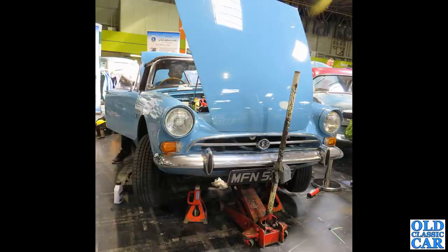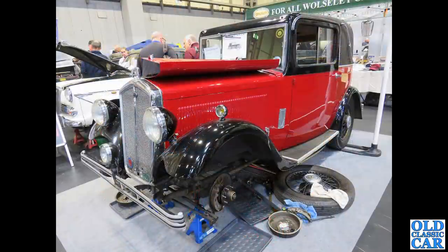If you went to the Restoration Show this year, let me know in the comments which were your favourite cars — if I've included yours, great. There's also another little pre-war Wolseley Hornet here.